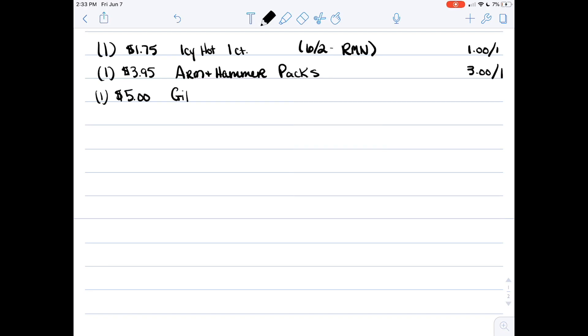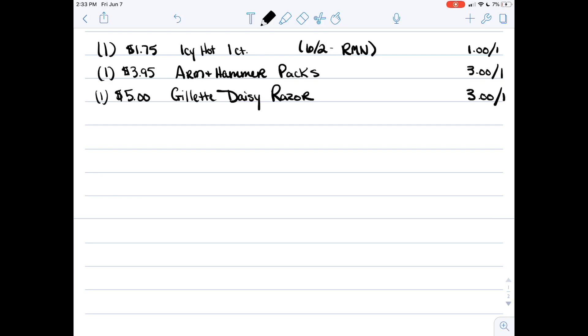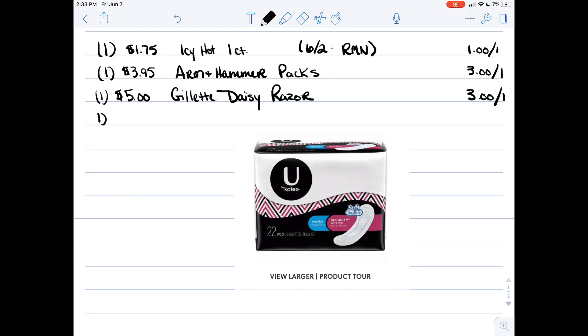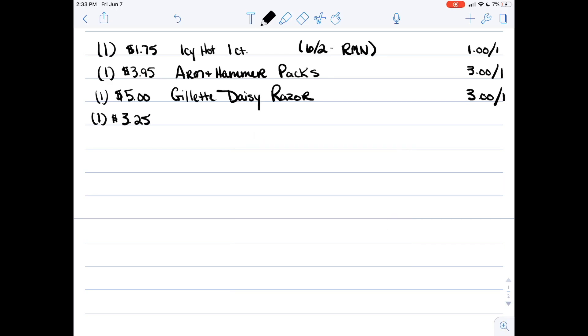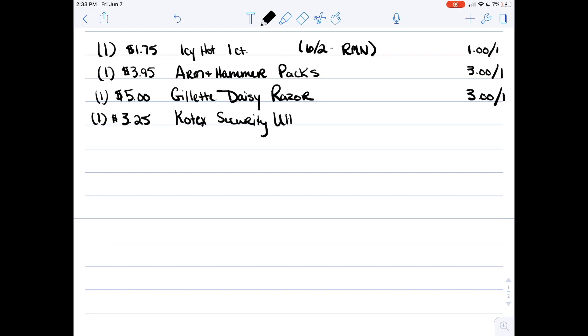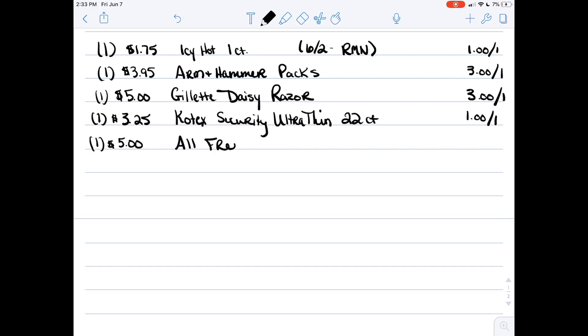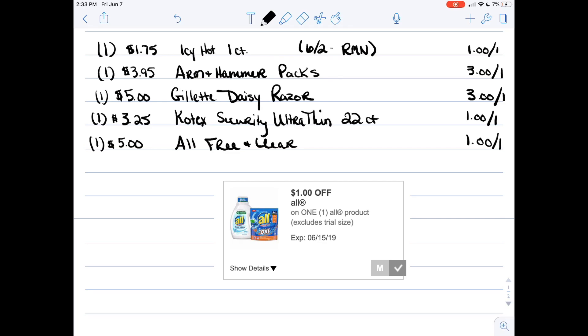Next, pick up a package of Gillette Daisy disposable razors for five dollars — we have a three dollar off coupon for those. Then grab a package of U by Kotex Security Ultra Thin regular 22 count pads. Double check with the app that the coupon will attach — I've had trouble and friends I watch on YouTube have also had trouble with U by Kotex paper and digital coupons. Next, grab a package of All Free and Clear packs or liquid — there's a one dollar off one coupon in the app.